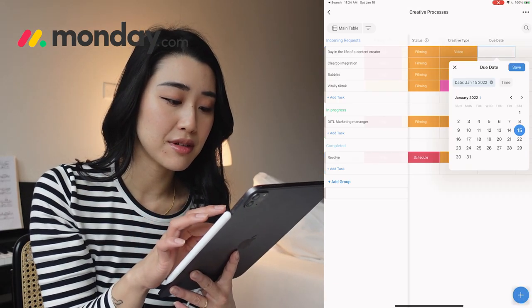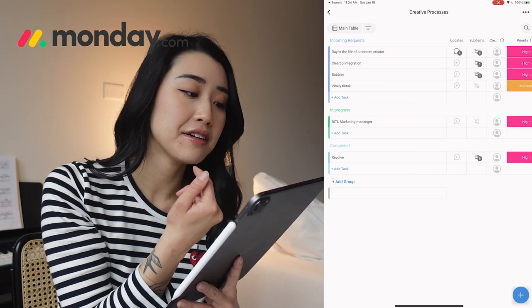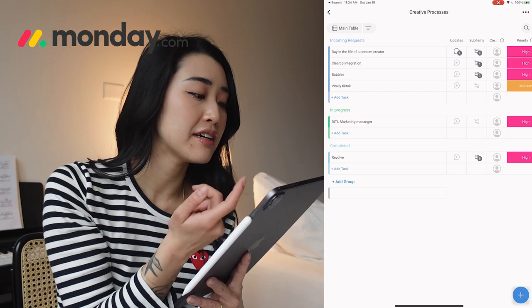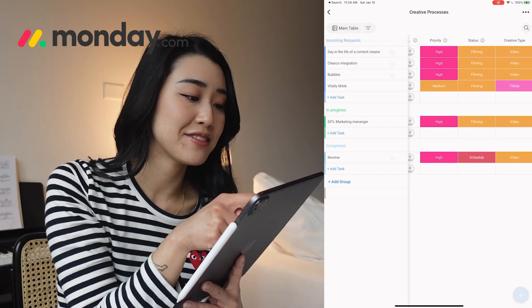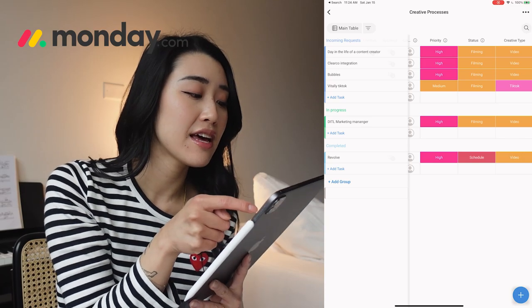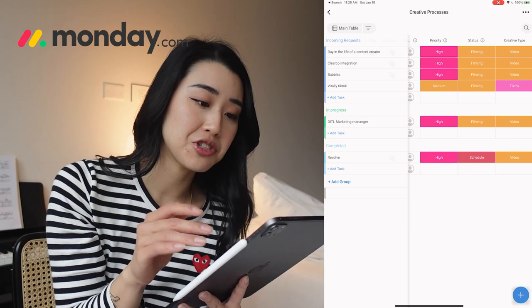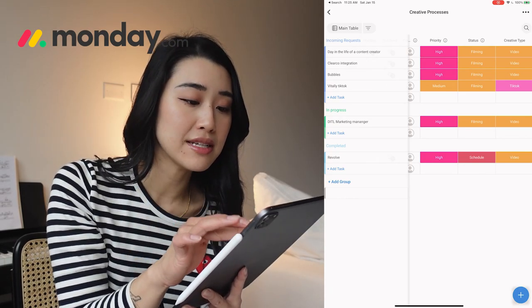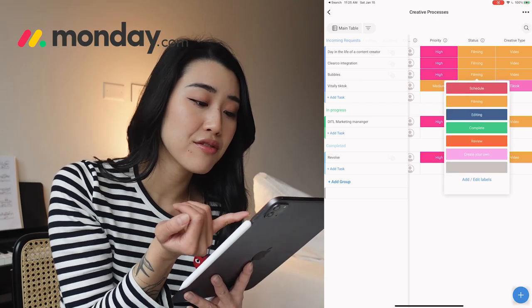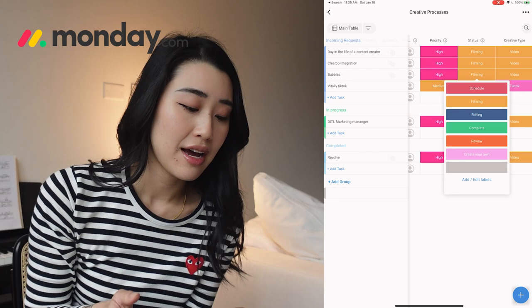I can set a to-do date so I'm going to set that as Sunday. Next I've got Clerco integration, Bubbles integration, and Vitaly TikTok. The first three I want to get done for sure today, and Vitaly is medium priority — it doesn't need to be finished today. I'm in the filming phase of each of these requests. Some of the other phases I've got are schedule, filming, editing, complete, review, etc.